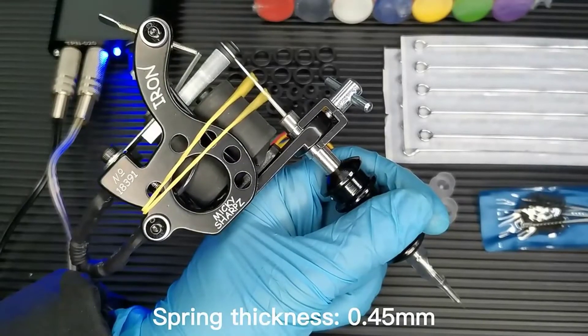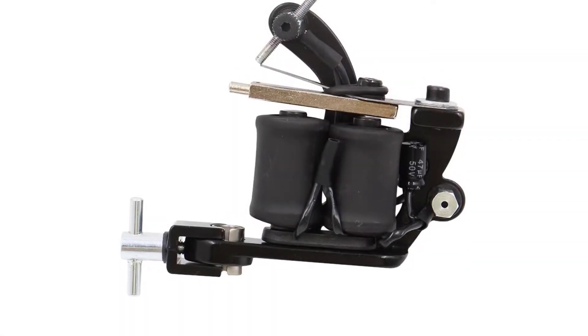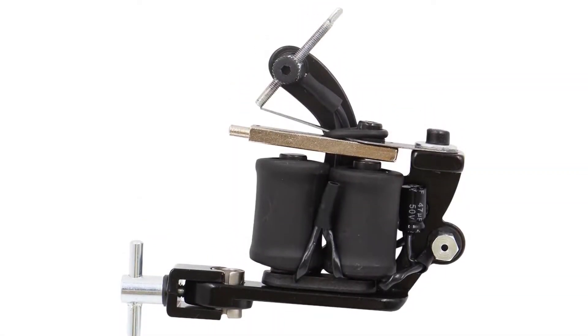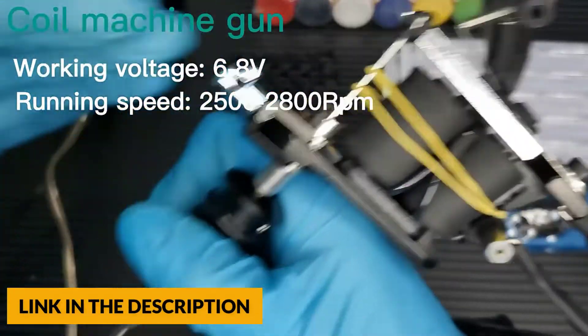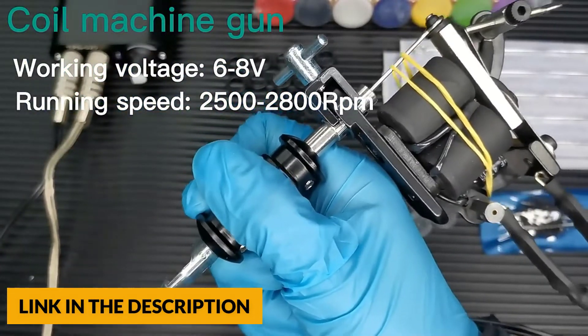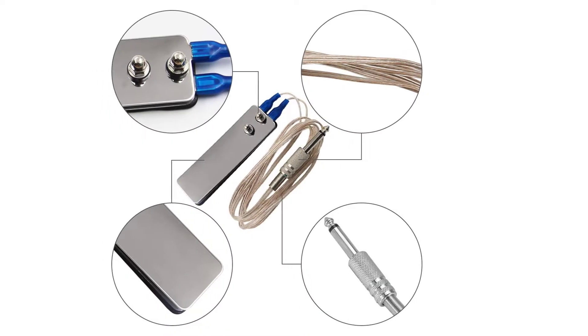The tattoo machines have powerful, long-lasting coils. The needles are also stainless steel to provide outstanding cutting performance. The tattoo power supply has built-in short circuit protection and leakage protection, making it safer, steadier and more powerful when tattooing. The tattoo power supply provides quick and accurate activation and voltage adjustments.